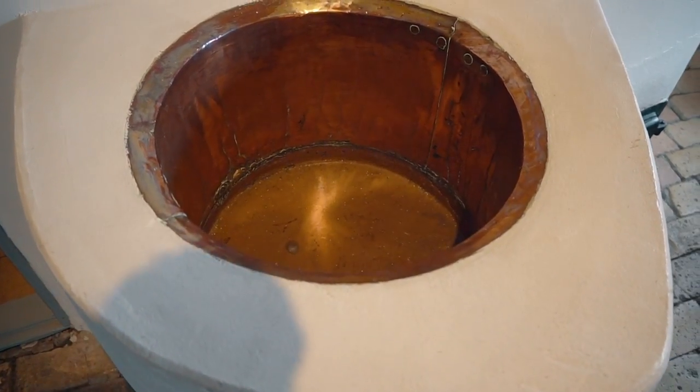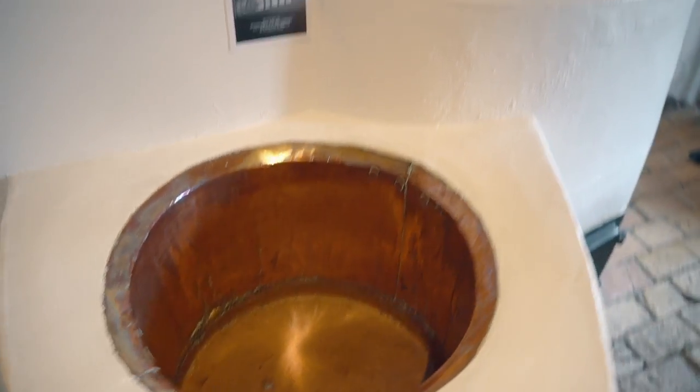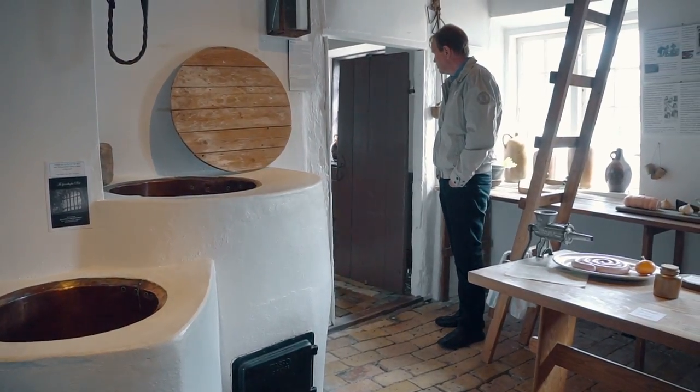These copper kettles were used for boiling geese to remove feathers and for boiling all the laundry as well. This is called the scullery - it's where a lot of rough meat prepping took place. In the real kitchen they did all the finer cooking, but this is really the heart of the house where they did all the prep and needed to have food for the whole season.